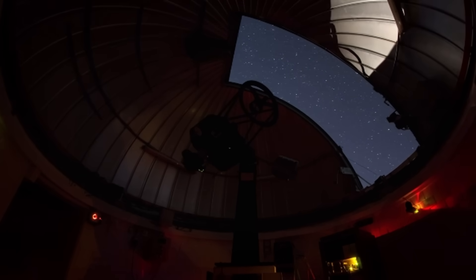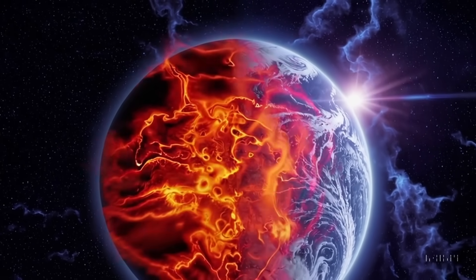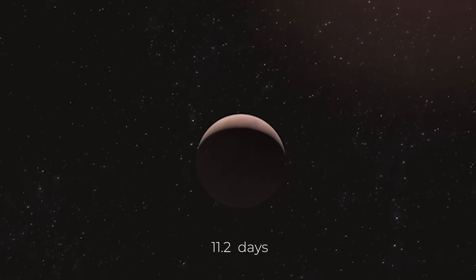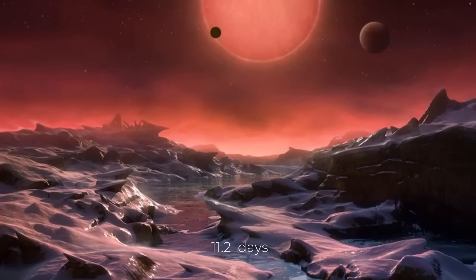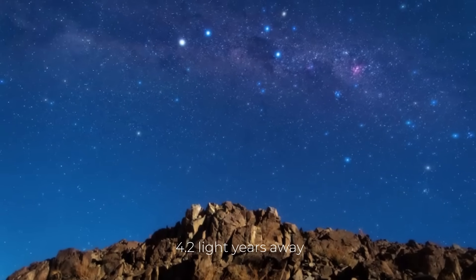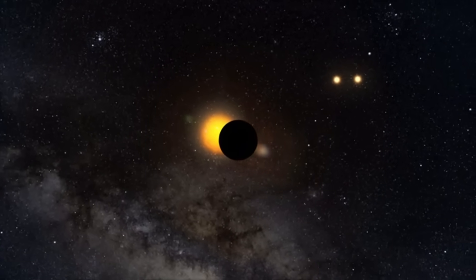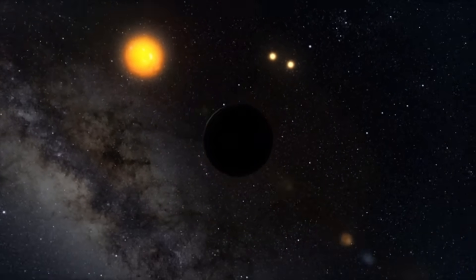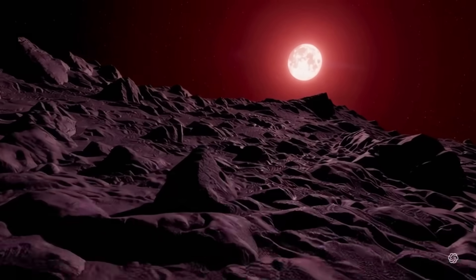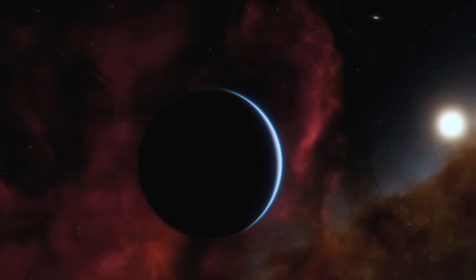There are still more mysteries to solve. Proxima Centauri b is very similar in size to Earth, with a mass of 1.17 Earth masses. It orbits its star in only 11.2 days, in contrast to our Earth's year-long orbit around our Sun, meaning Proxima Centauri b is a lot closer to its star. But because the star is a red dwarf — much smaller and cooler than our Sun — its orbit is indeed within the habitable zone. Surprisingly, Proxima Centauri b receives about the same amount of solar energy from its star that Earth does from our Sun. Does this indicate that there is water, possibly even life, on its surface?